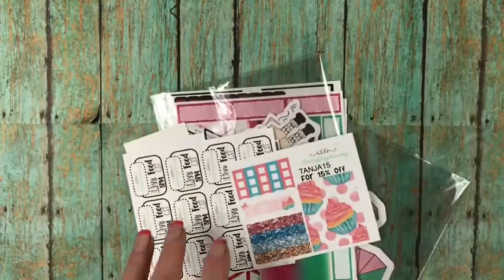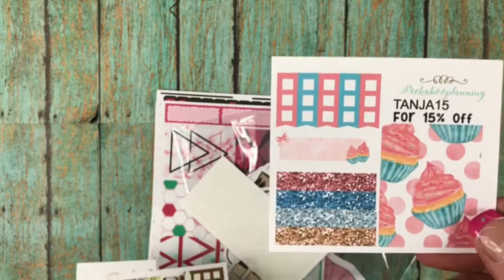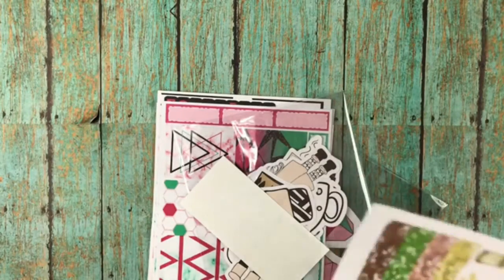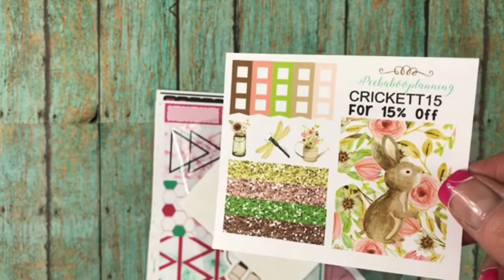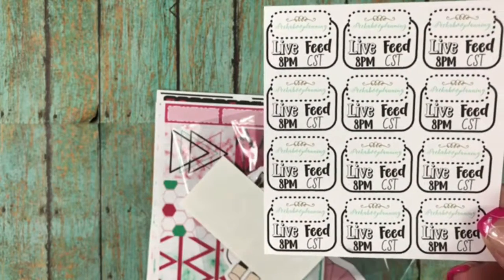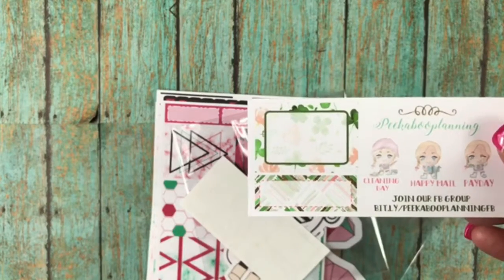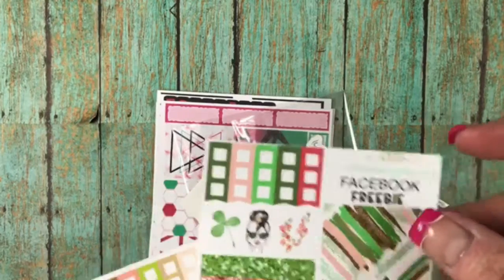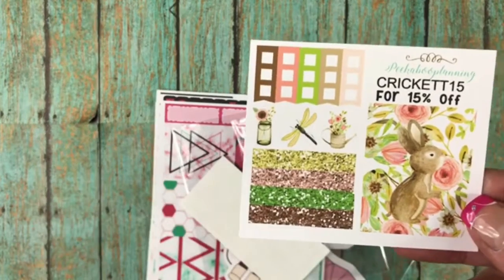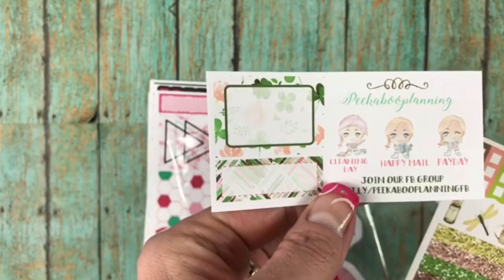All right, so those were — that's what was in my grab bag. And then because I placed an order I got Tangis freebie — it's the cupcake one, and this one is mine for this month. And then she sent me some live feed stickers, which I totally need because I need to keep track of that in my planner. And then this is the Facebook group freebie. And then another one of mine, because of course I ordered two sets, and it came with another one of the Facebook group join freebie.